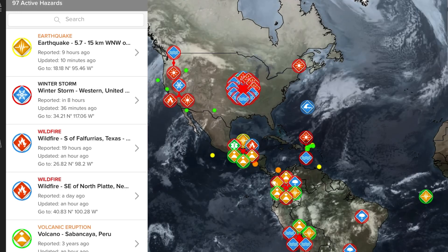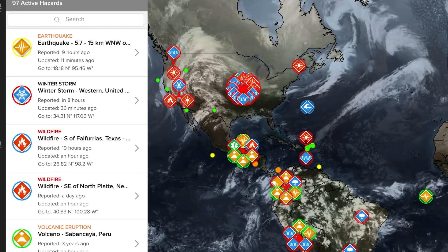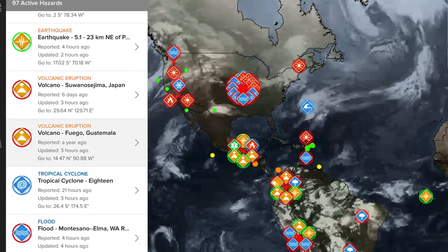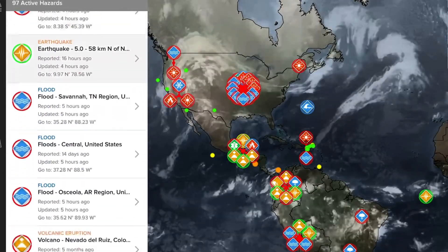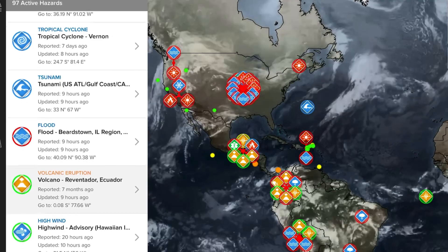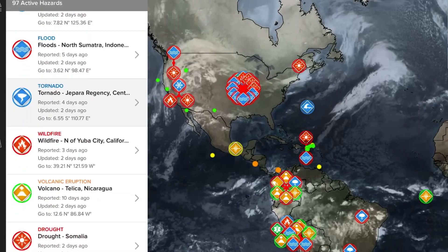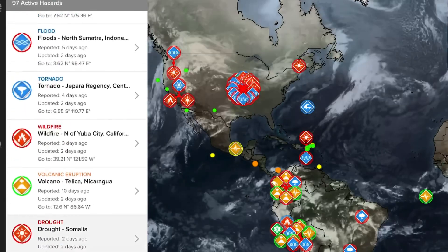Now let's get to the Pacific Disaster Center, showing the most recent satellite imagery and volcanoes updated today for eruptions. Starting out: Sabancaya in Peru, Sangay in Ecuador, Suwanosejima in Japan, Fuego in Guatemala, Nevado del Ruiz in Colombia, Reventador in Ecuador, Semeru in Indonesia, Ibu in Indonesia, and Telica in Nicaragua, Nevados de Chillan in Chile and Colombia, and also Popocatepetl in Mexico.